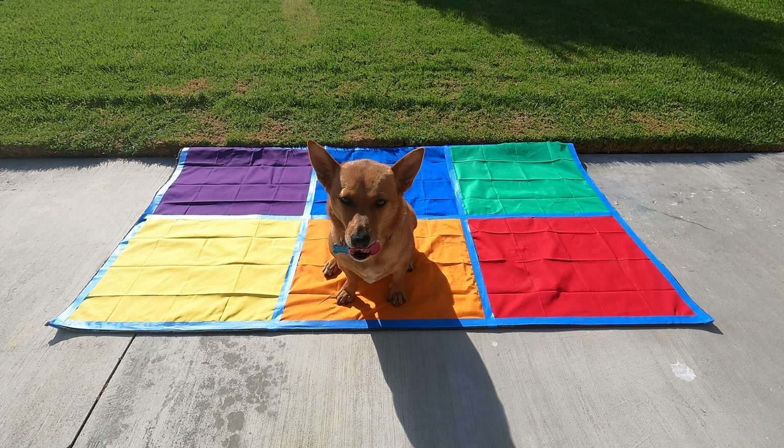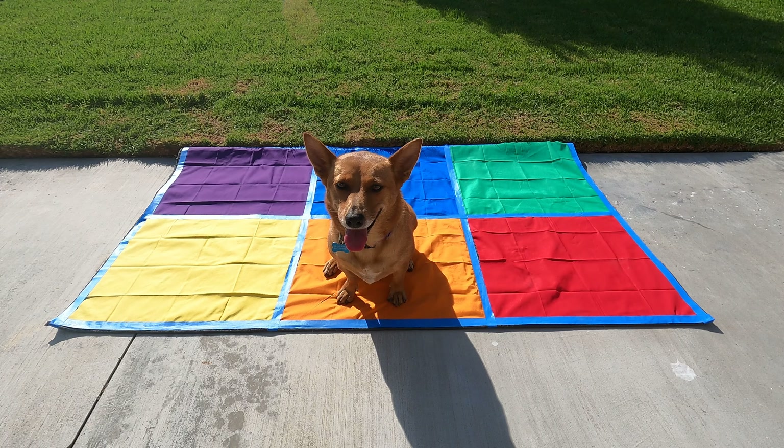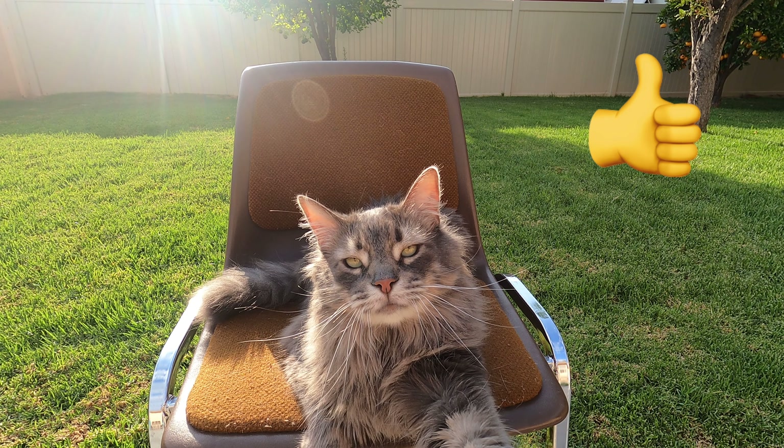Here we go scholars, what do you think? Is Professor Ginger sitting on the carpet ready to learn like a scholar? Thumbs up or thumbs down? Good job scholars. Professor Ginger is sitting like a scholar ready to learn. Her eyes are on the speaker, her ears are listening, her lips are quiet, and her body is still.